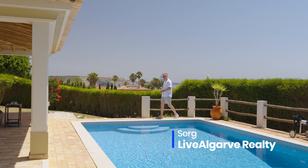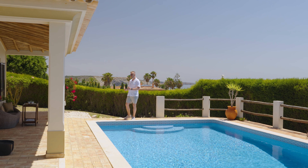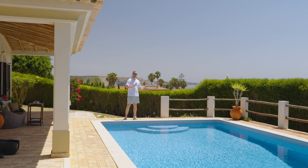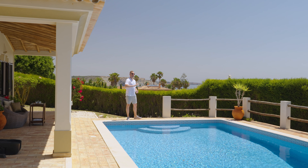Hi, my name is Serge and this is Liv Algarve Realty. Welcome to Western Algarve, in particular Porto Dona Maria Sea and Nature Resort — a little enclosed development situated between Praia da Luz and Burgau. We're only 45 minutes away to the Faro airport, two hours to Lisbon, and about 30 minutes to Sagres.